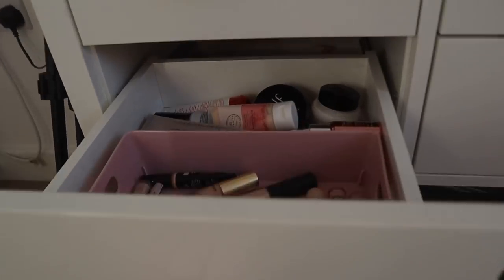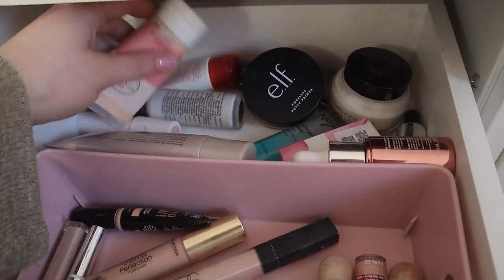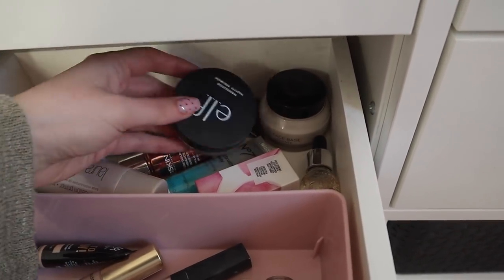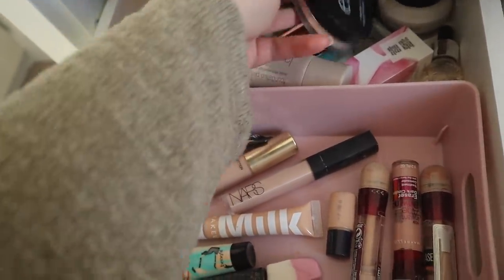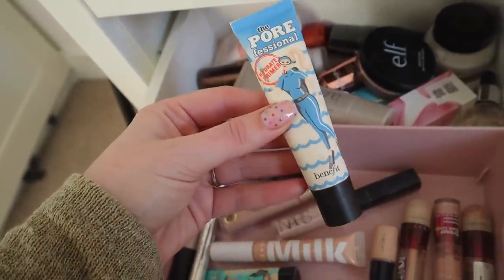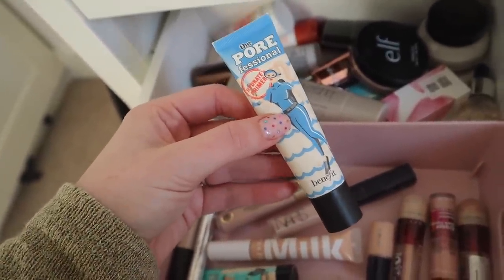We're going to start off with primers. I don't use primers very often, but I have a fairly decent selection of different kinds. I'm tempted to go with one I know I really liked, but I'm going to try this one instead because I don't think I really ever gave it a fair shot — I don't remember using it for a long period of time. It's the Porefessional Hydrate Primer from Benefit.